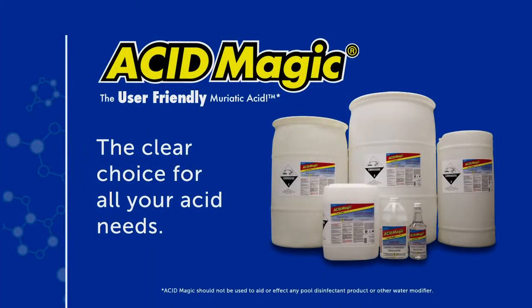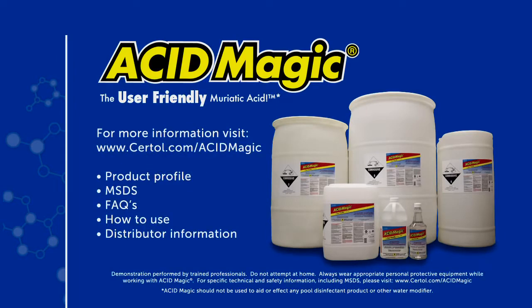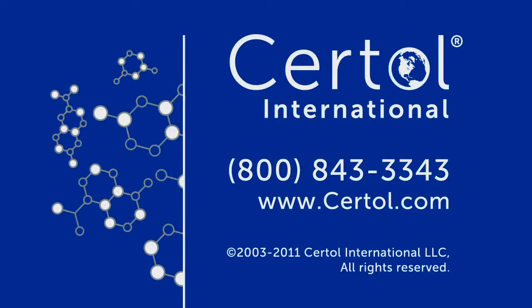Acid Magic is the clear choice for all your acid needs. Acid Magic — the user-friendly muriatic acid, developed by Sirtol International. Developing the solutions for you.